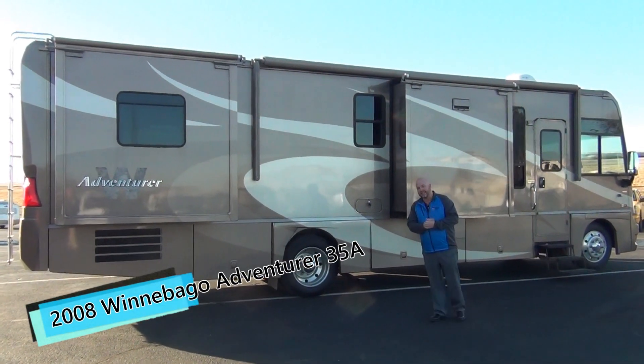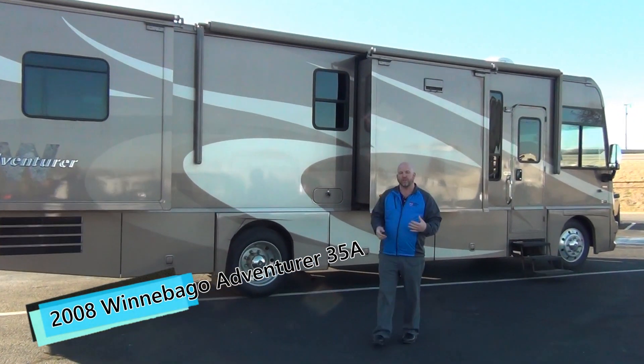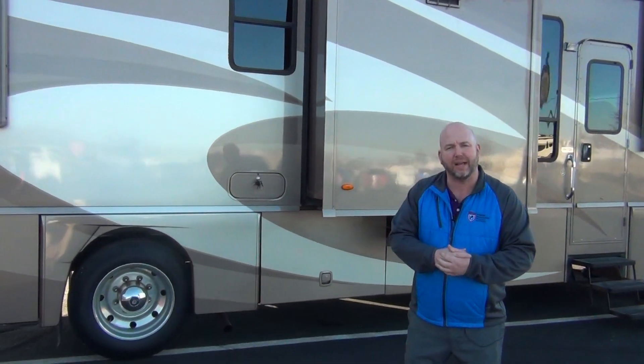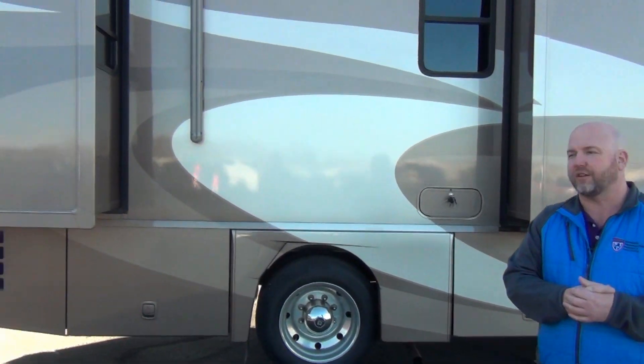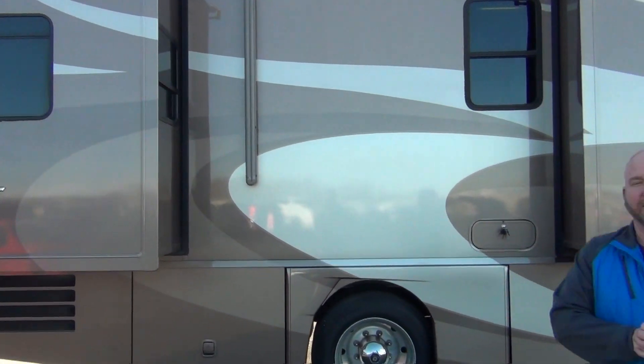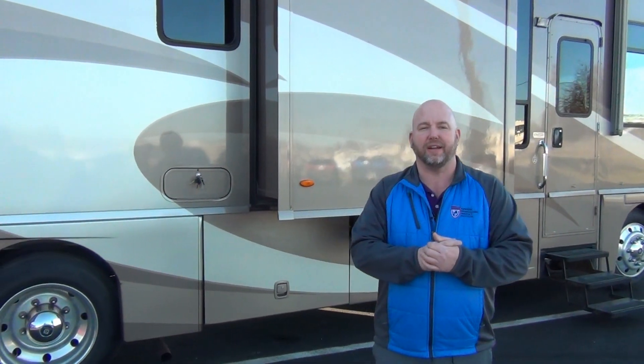It's a beautiful 2008 Winnebago Adventure. This is a 35A floor plan, so three slide-outs. This coach has about 60,000 miles on it. It is on a Workhorse chassis with an Allison 5-speed transmission — that's an 8.1 liter Chevy engine, 340 horsepower. This is a one-owner coach. I actually sold this to them back in 2008. They loved it, took care of it, and came back in and traded RVs again. So we're ready to find a new home for this one.